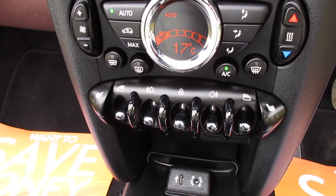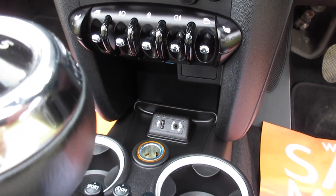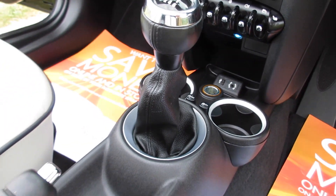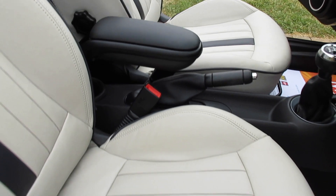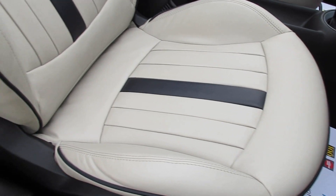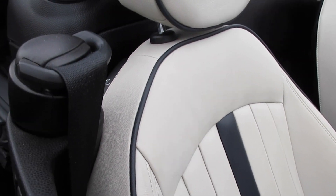This one's also got the optional heated seats and heated front screen. Chilli pack models get USB and auxiliary input. It's also got the optional front centre armrest and this lovely optional Mini Yours lounge leather interior trim.